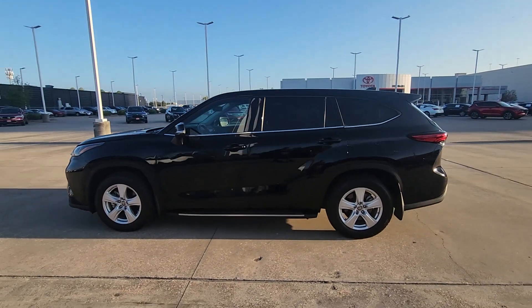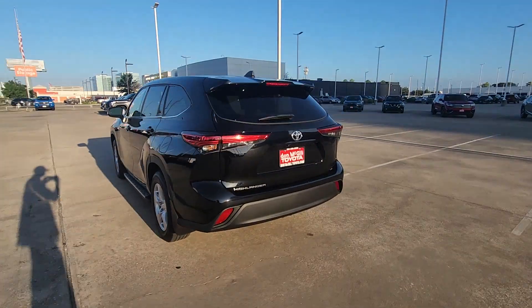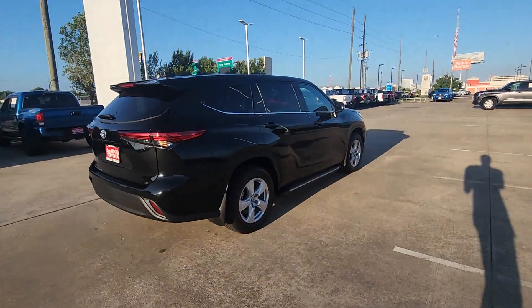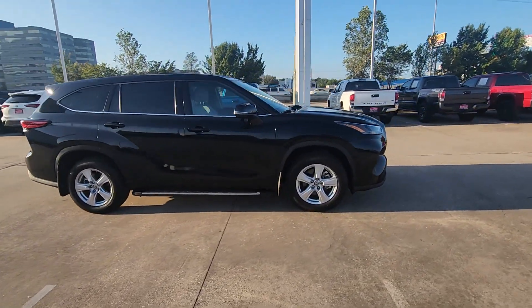Can you see yourself in the 2022 Toyota Highlander? With less than 10,000 miles on the odometer, this vehicle provides excellent value. Give your family this spacious, efficient Highlander and start building your road trip memories.